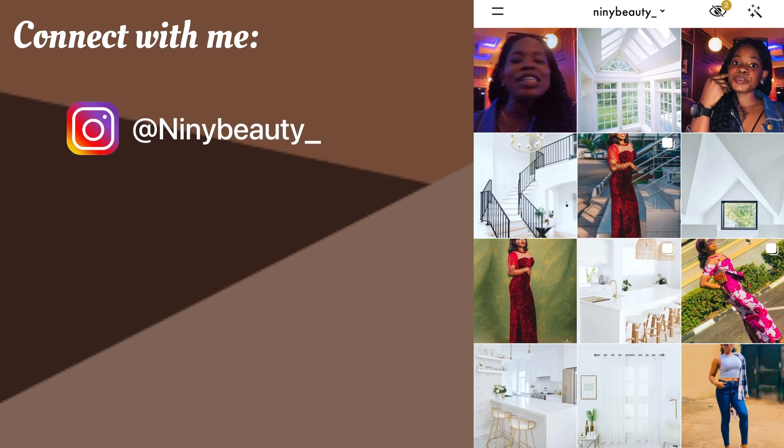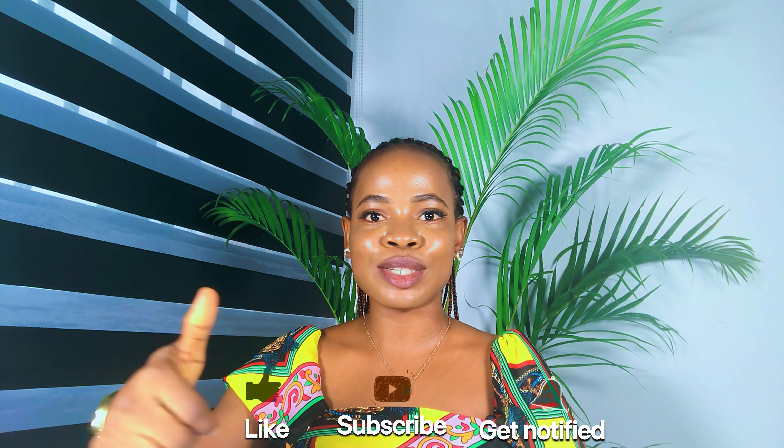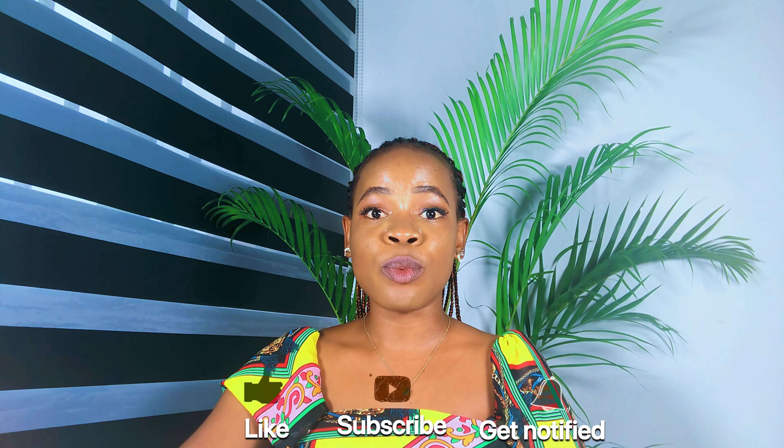These are the best skincare products to use for your first skin. Hi guys, welcome back to my channel. If you're new here, Judith is the name. If you're a returning subscriber, thank you so much for sticking around. If you're yet to subscribe, please hit the subscribe button down below. Don't forget to like this video if you enjoy it. So in today's video,